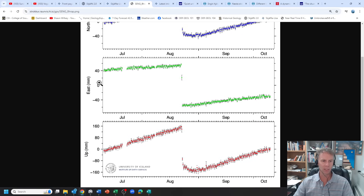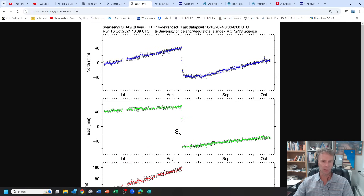On the north-south graph, upward trending means moving north; downward means southward. East-west: up is east, down is west. The final graph shows vertical motion — upward movement on the graph means an increase in elevation, and downward means a drop in elevation. You can see the big change in pattern right at the eruption point of August 22nd.